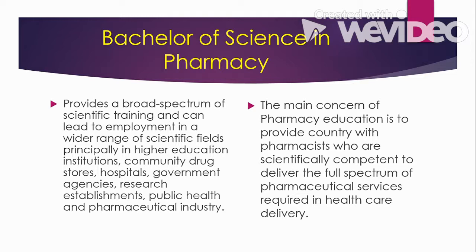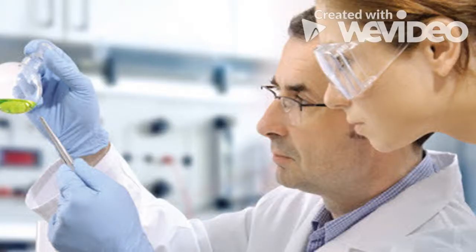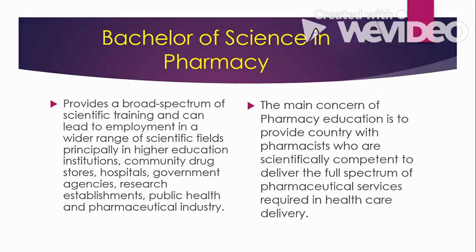After you finish the four-year Bachelor of Science in Pharmacy program, there are many fields in which you can practice your degree. You can work in a college or university as an instructor, professor, or dean; in a hospital; in a government agency; in a manufacturing company; or in companies that conduct research. The main concern of pharmacy education is to provide the country with pharmacists who are scientifically competent to deliver the full spectrum of pharmaceutical services required in healthcare delivery.